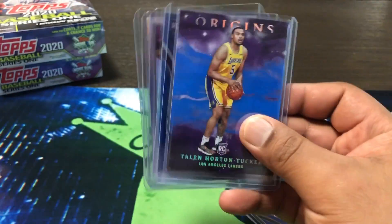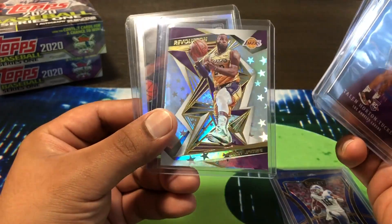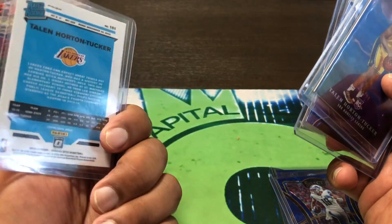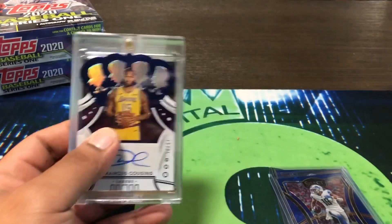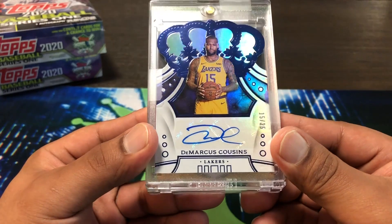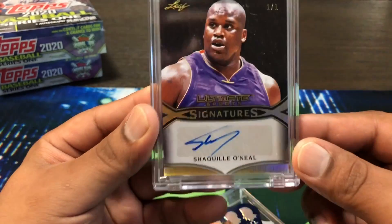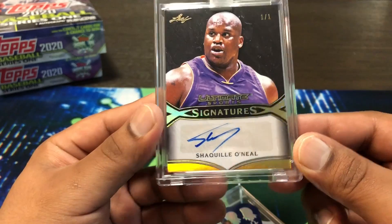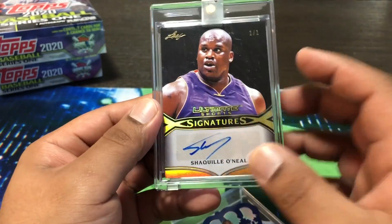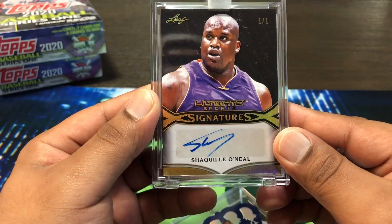Some more Lakers base — continuing with the Lakers spot. They got a Talen Horton-Tucker out of 99 blue, a certified LeBron James, and then the Talen Horton-Tucker hollow out of Optic. And then the biggest hit from the Lakers in that mixer got us a DeMarcus Cousins — who I believe is no longer with them — but my first ever right here: a one-on-one Shaq out of Leaf autograph, 2019 Leaf.